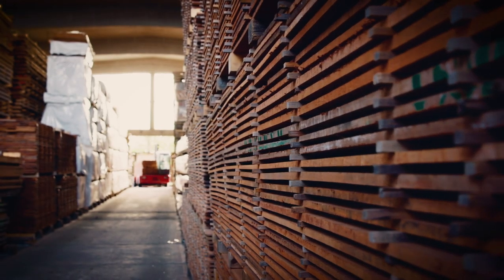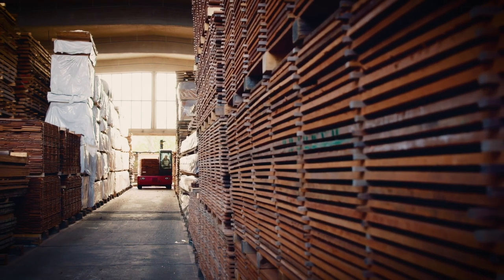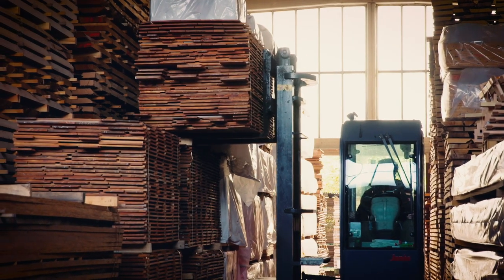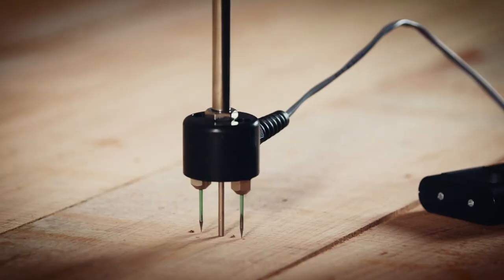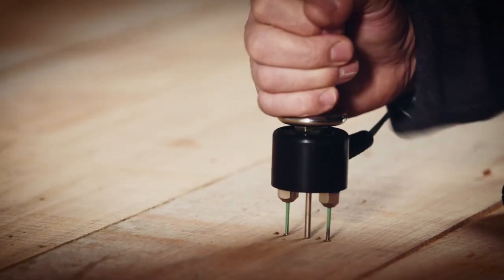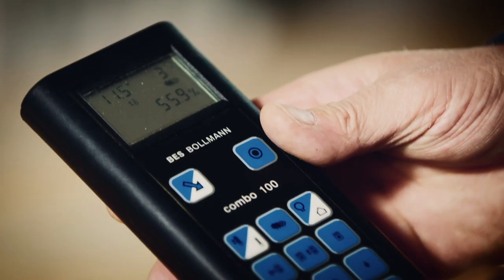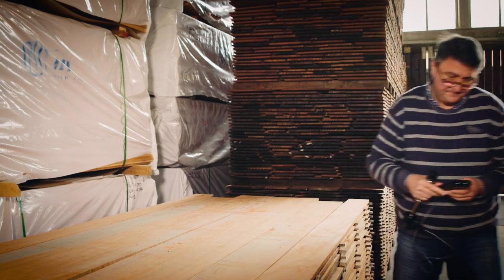Everything starts with the best wood. Naturally grown woods like maple, spruce, pine, babinga, beech and white wood are painstakingly selected by Steinway experts and then stored for up to two years. Continual air circulation reduces the moisture in the woods, allowing them to season naturally. Only after this careful drying process can the production of these fine instruments begin.